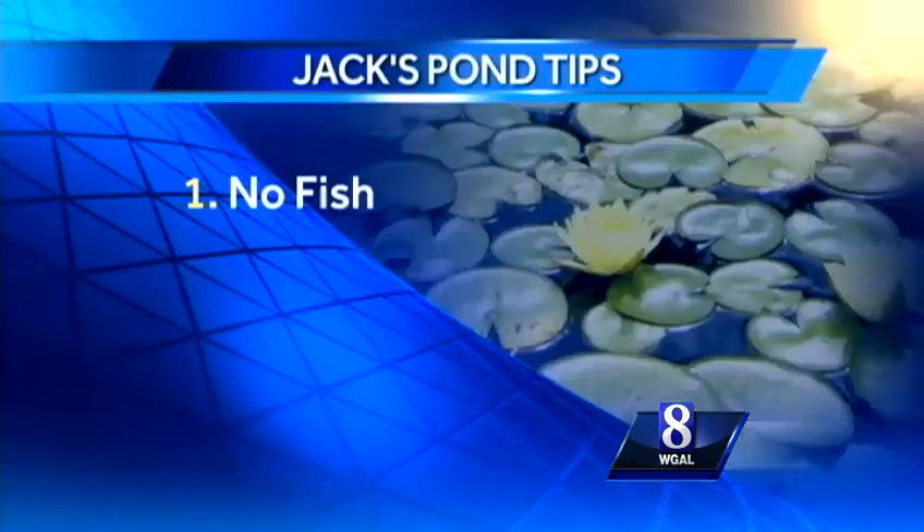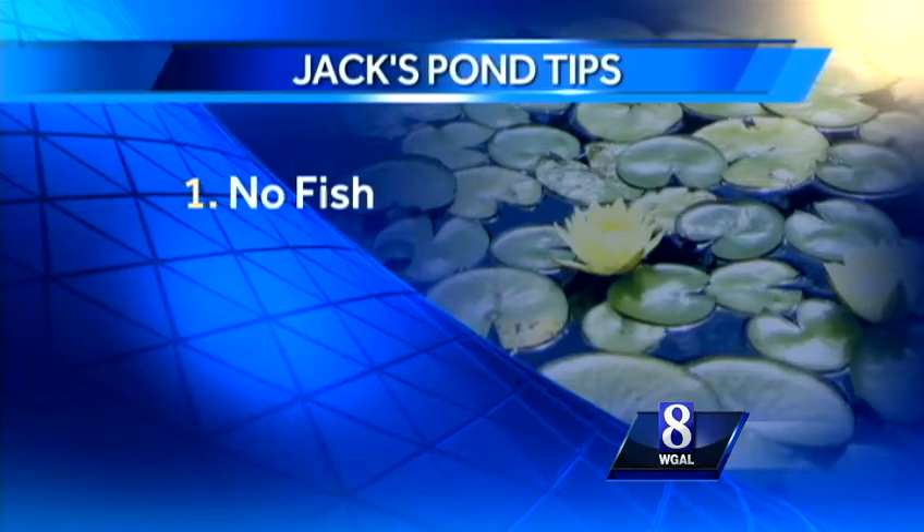Karen, when you and I see a backyard pond with fish, we see a fish pond. When a great blue heron sees that same pond, he sees a big bowl of fish chowder. So, what's a nature lover to do? As I see it, you have four options.